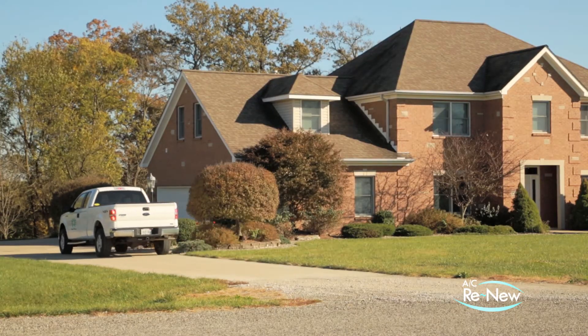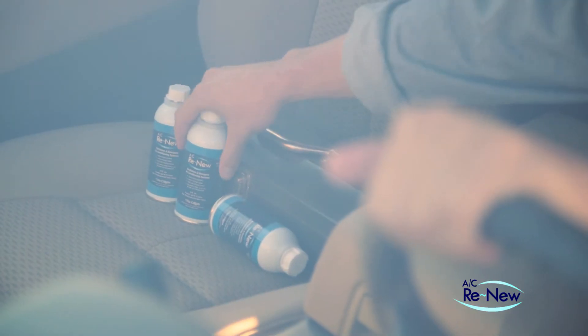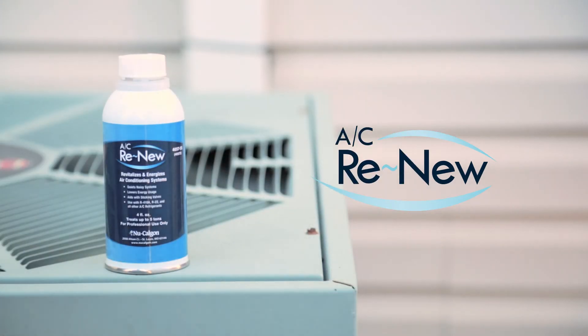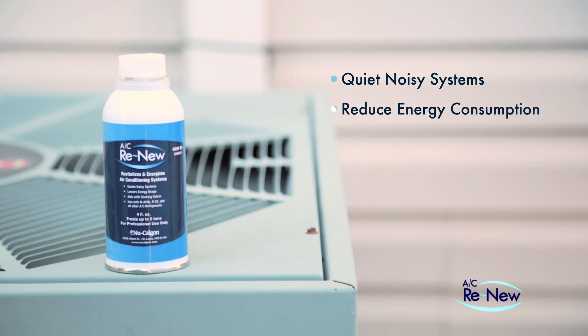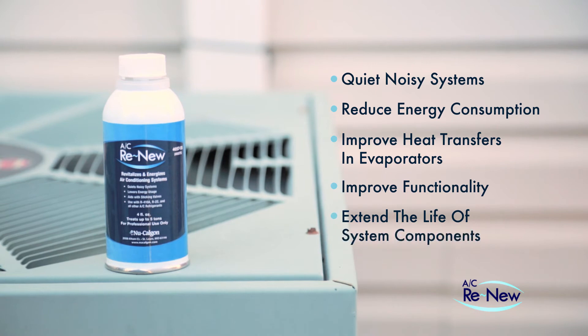For systems affected by either compressor wear, oil-based deposits, or both, and the dangers they present, there's AC Renew — an OEM-approved, highly synthetic lubricant specially formulated to quiet noisy systems, reduce energy consumption, improve heat transfers in evaporators, improve functionality, and extend the life of system components.